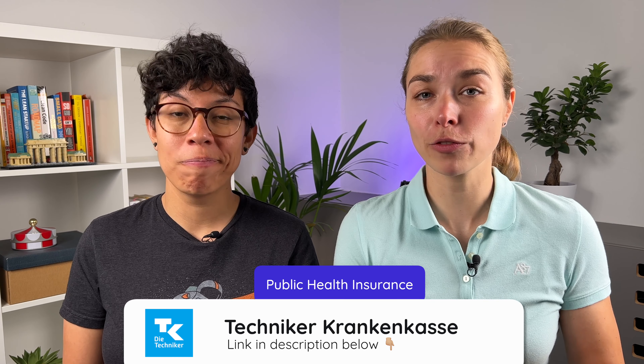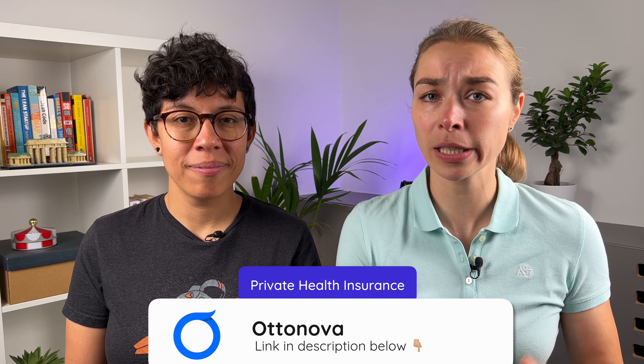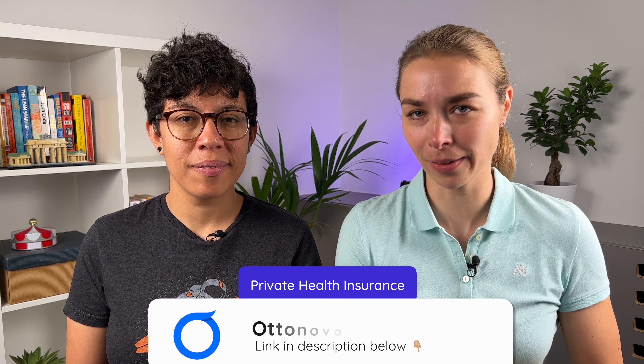However, there's a really cool company called Feather, which can advise you on which one is the best insurance for you. Their motto is not to push private health insurance just because they get a bigger commission. If you already know which health insurance suits you best, from our readers at SimpleGermany.com, the favorite public insurance is Techniker Krankenkasse, or TK, because they also offer services in English. And for private health insurance, it's Ottonova, which is a new digital and all-English private health insurance. You can find the links to these three service providers in the description box below.